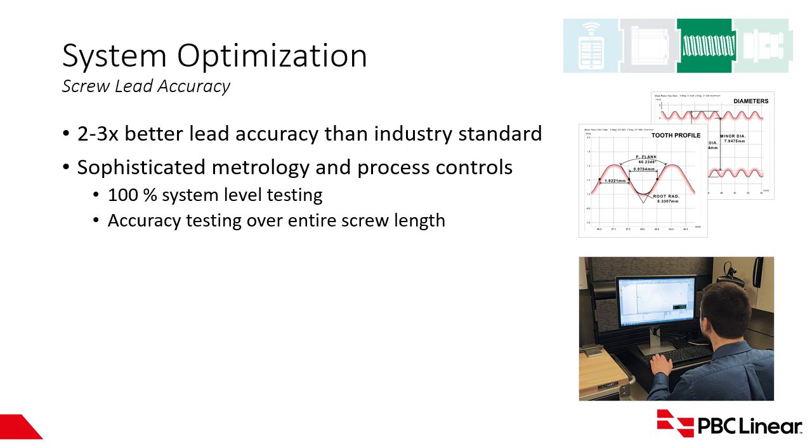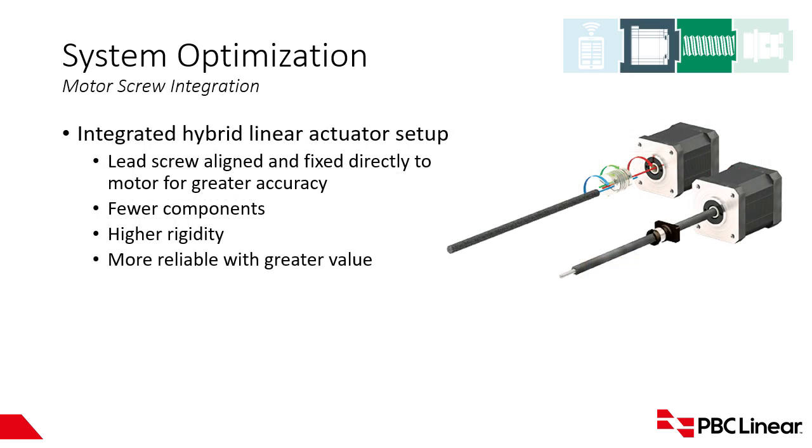The top picture shows the motor, coupling, and screw, and the bottom picture shows the PBC solution with the screw directly connected to the motor via laser welding. Benefits of this include factory alignment — it comes to you guaranteed to be very well aligned — fewer components giving you higher rigidity, more reliability, and cost savings on couplings and other components. Additionally, with the integration you're saving space, so the end customer or OEM gets the benefit of either additional travel in the same package, or the ability to reduce the overall package size.